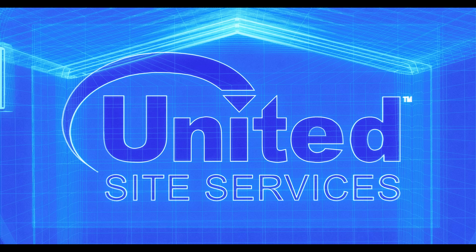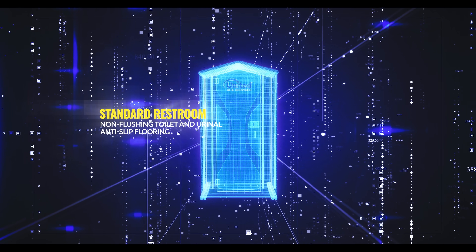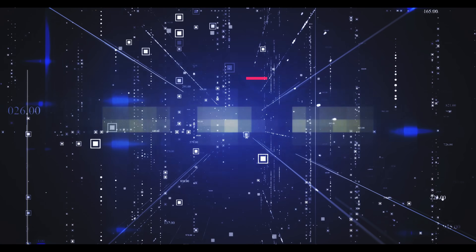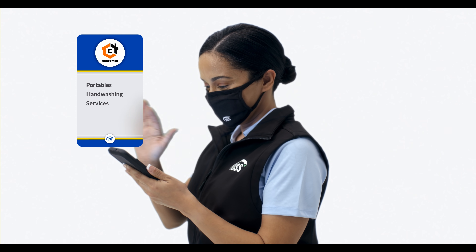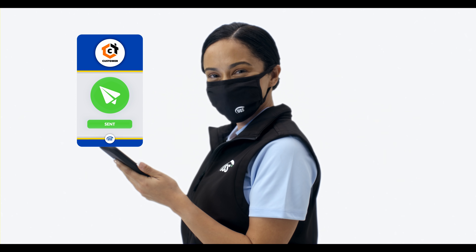United Sight Services is leading the industry transformation to create an easier, safer, and cleaner portable restroom experience. Our commitment to delivering high-quality service and a professional experience is now powered by new technology. When you partner with USS for your portable sanitation services, your order is sent to the local USS branch to be dispatched to your site.